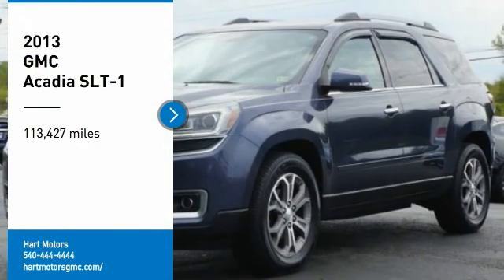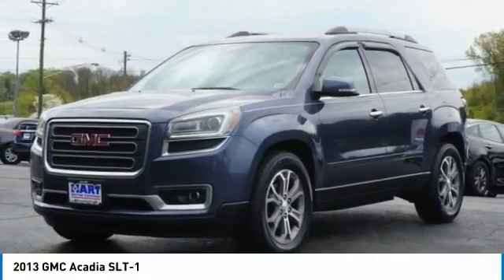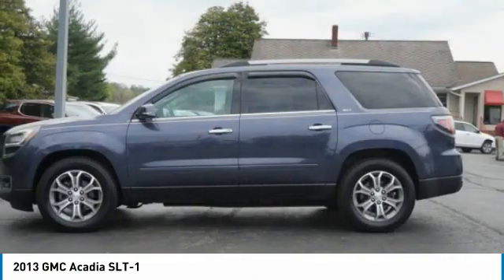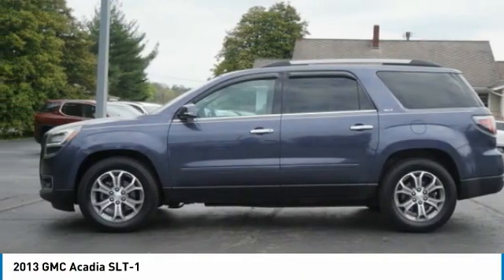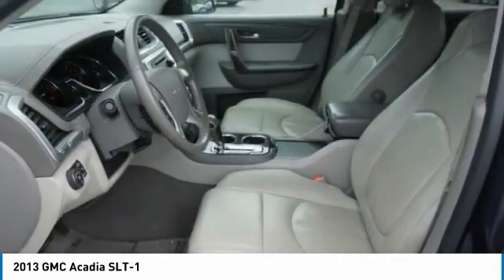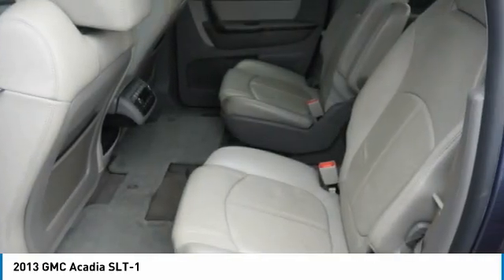You are going to love the 2013 Acadia. The GMC Acadia has great capability coupled with exceptional safety, offering better highway fuel economy than any other eight-passenger SUV, advanced technology, and thoughtful ergonomics. The Acadia is a premium utility that rejects compromise.